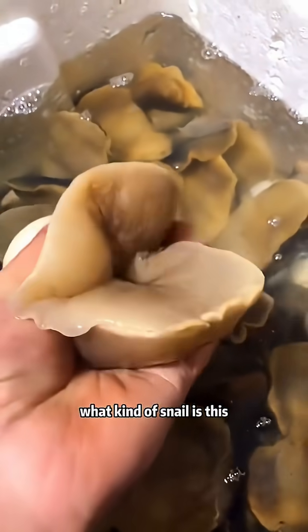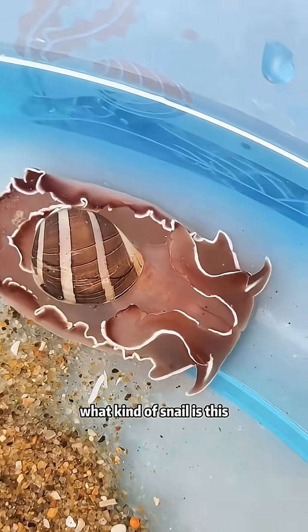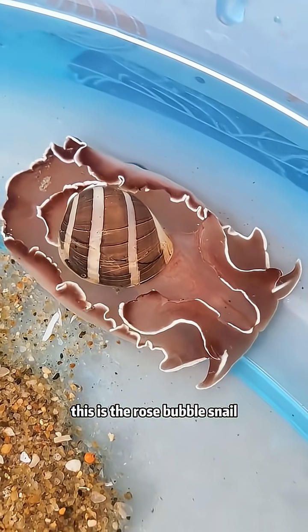What kind of snail is this? This is the katsai snail. It soaks up water like a sponge. What kind of snail is this? This is the rose bubble snail.